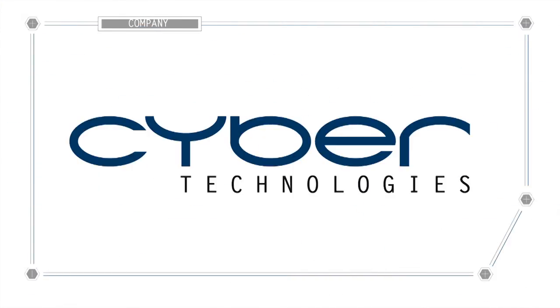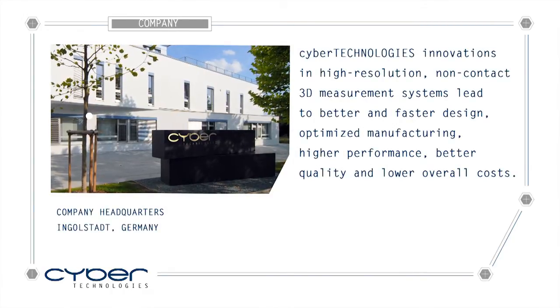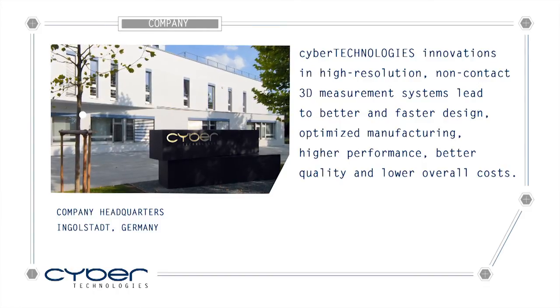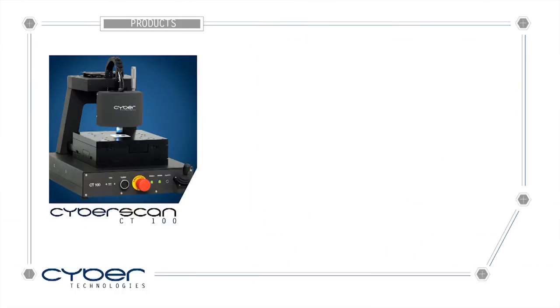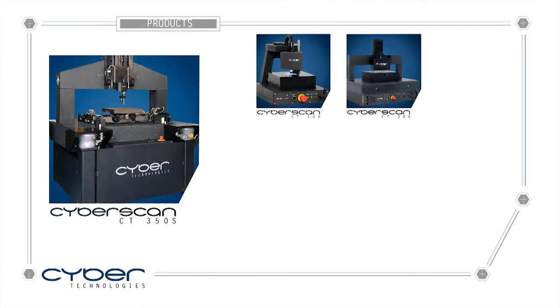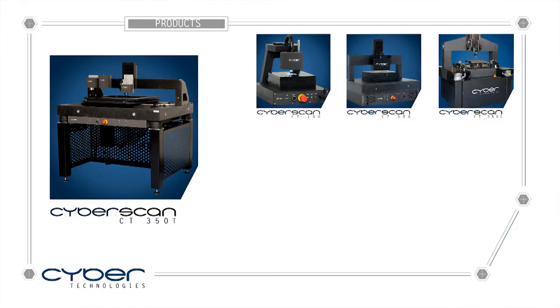CyberTechnologies is the leading supplier of high resolution, non-contact 3D measurement systems for industrial and scientific applications. Its systems are widely used across applications in microelectronics and other precision industries. Its fully automated software provides accurate and reliable readings.